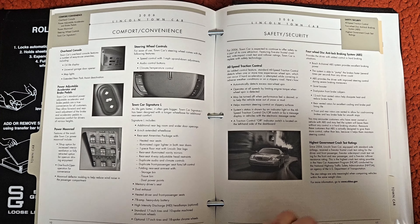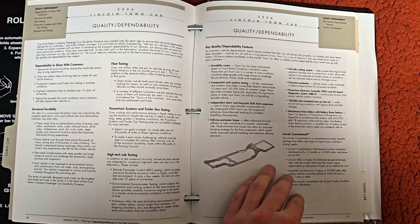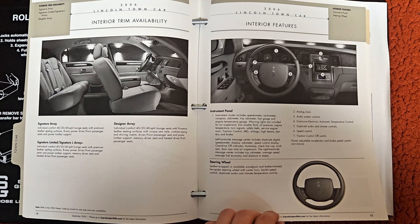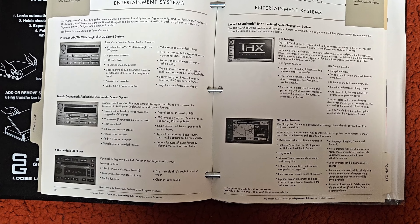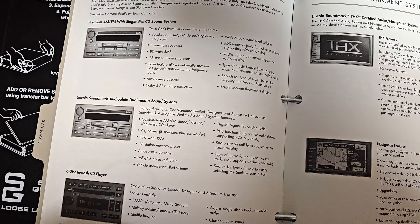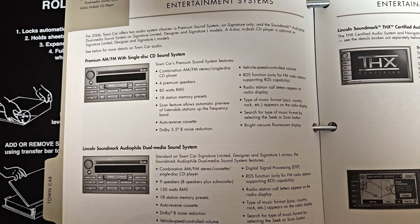There are sections on convenience, comfort, and safety. It covers the full body-on-frame construction and goes into a lot more detail — feel free to pause the video if you'd like to read it. There's also the navigation option, which I still want because it comes with a THX sound system. It's interesting because most Signature L's and Designers I see have the dual media sound system, which is standard on all three of those trims, except the base Signature which has the base audio system.